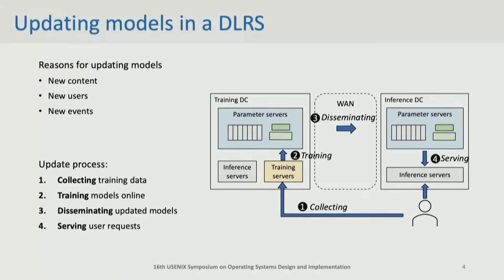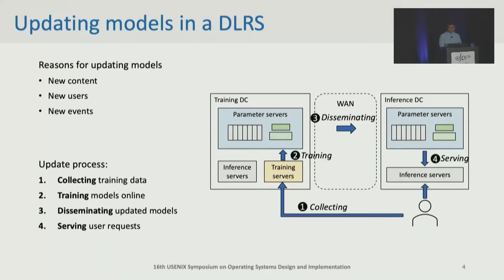In production, there is new content, new users, and new events rising every moment. To keep high SLOs, we need to update the models. The update process starts by collecting user feedback as training data. There are training servers in the training data center that generate model updates based on collected data. Parameter servers need to disseminate model updates to all inference data centers over a wide area network so that users can benefit when using services next time.